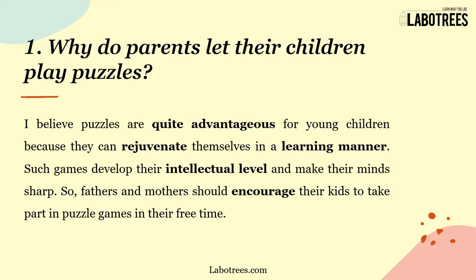The first follow-up question is: Why do parents let their children play puzzles? I believe puzzles are quite advantageous for young children because they can rejuvenate themselves in a learning manner. Such games develop their intellectual level and make their minds sharp, so parents should encourage their kids to take part in puzzle games in their free time.